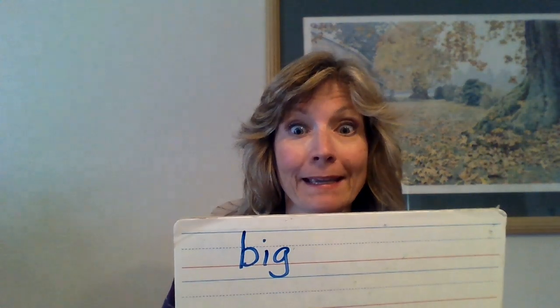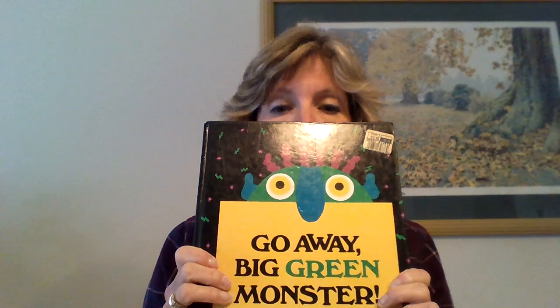Remember our word 'big' — we're going to review it today. It's Friday, we're going to have a review day of the word 'big'. I know you know that word but I have to make sure you know it, that's my job. So we're going to review it with this book: 'Go Away Big Green Monster'.